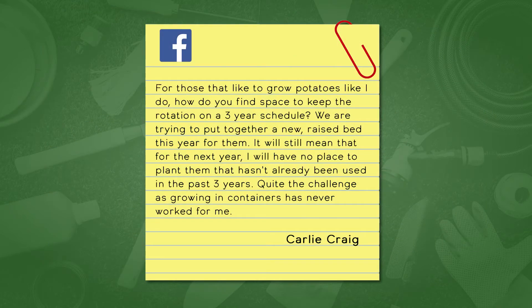On to viewer questions. From Carly: for those who grow potatoes, how do you manage space for a three-year rotation? She's putting in new raised beds and containers haven't worked. Chris: potatoes are in the same family as tomatoes, peppers, and eggplant, but prefer cooler weather — they like their roots kept a little cooler. Growing potatoes in containers can be challenging because the sun heats smaller containers significantly in summer, stressing the roots.